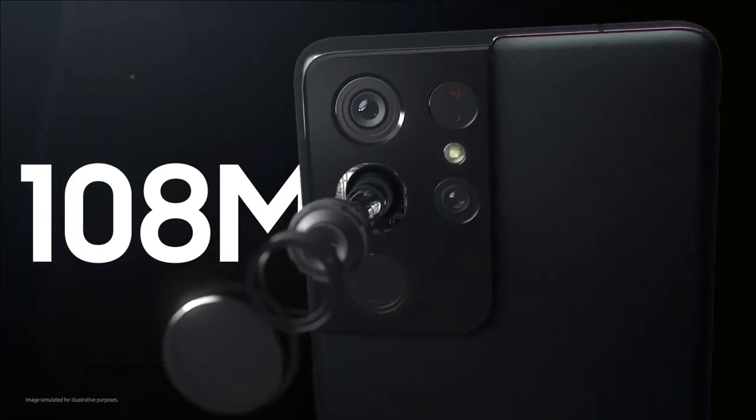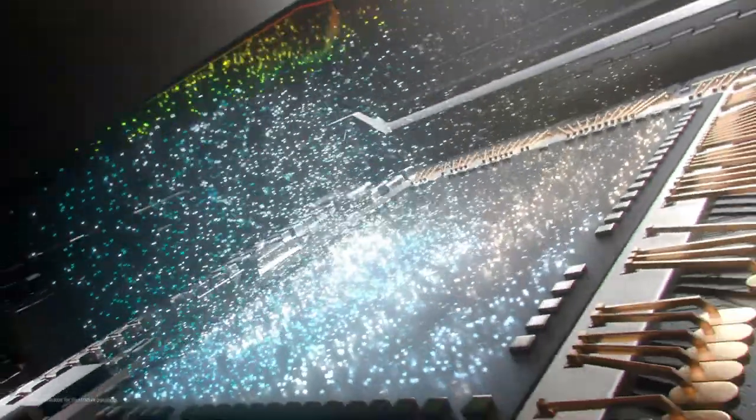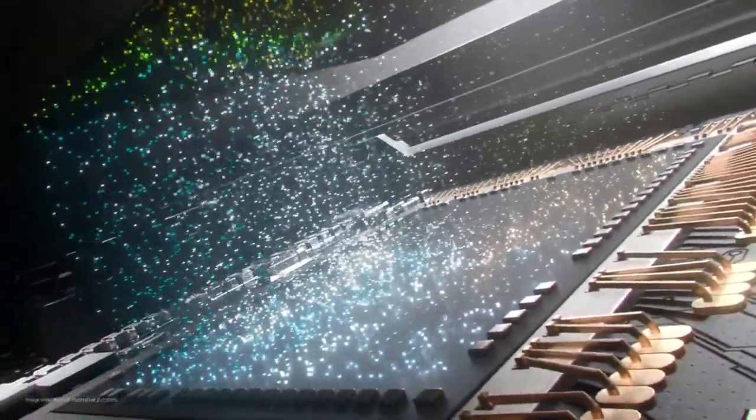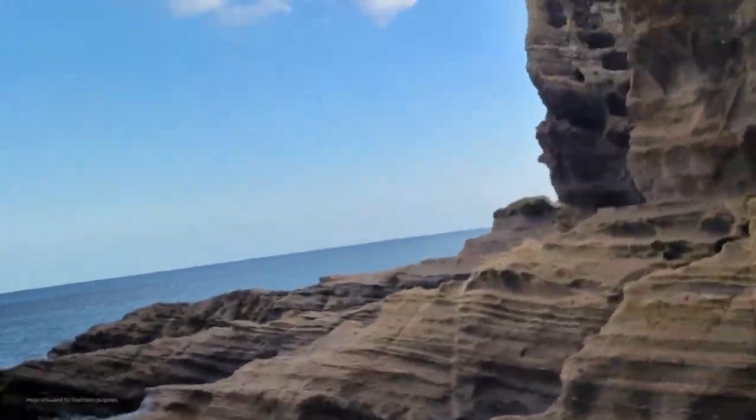The Galaxy S21 Ultra's powerful camera experience starts with its upgraded 108-megapixel image sensor, optimized to elevate image quality for various shooting environments.